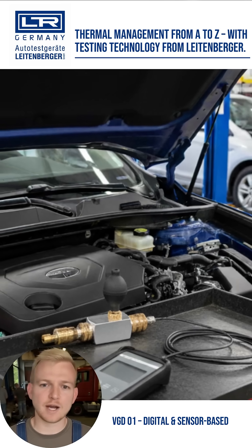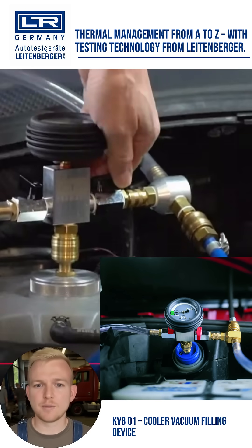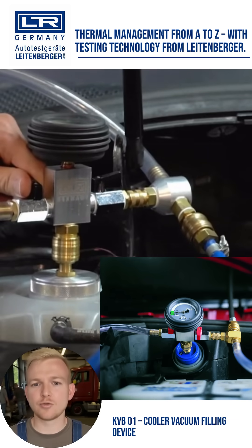Or the VGD-01, the digital sensor-based alternative — simple, precise, reliable. Due to the complexity of modern thermal management systems, bubble-free filling is mandatory. With the radiator vacuum filling devices, you work reliably and quickly. Universally applicable for all vehicle types.